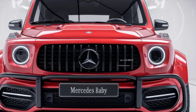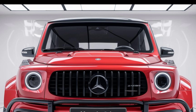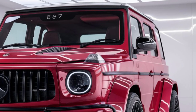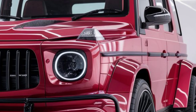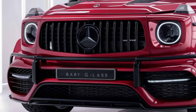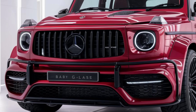Under the hood, the 2025 Baby G-Class offers a range of powerful engines. It starts with a turbocharged 2.0-liter four-cylinder delivering around 250 horsepower, perfect for zipping through urban environments. But for those who crave more power, there's a turbocharged 3.0-liter inline-six option pushing up to 400 horsepower.